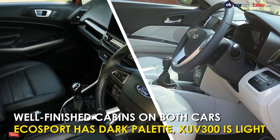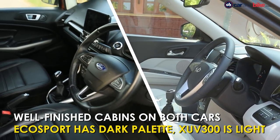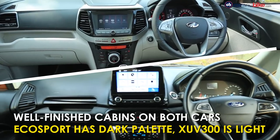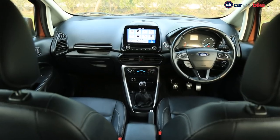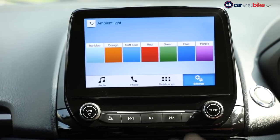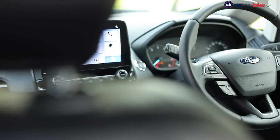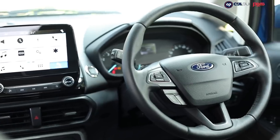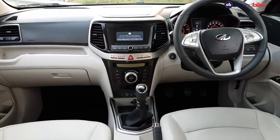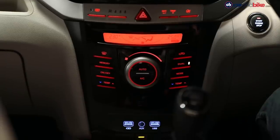On the inside, both cars get well-appointed cabins. The plastic and fit on the EcoSport is better, as is that touchscreen — possibly the single biggest USP of the car's cabin — Sync 3, better graphics and a more intuitive screen itself. The EcoSport scores big on this. But the XUV's got more features and gadgets on the whole, including dual-zone AC.